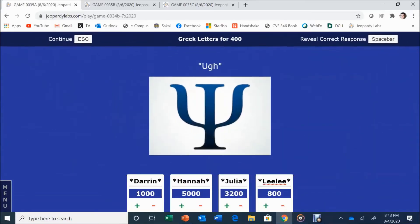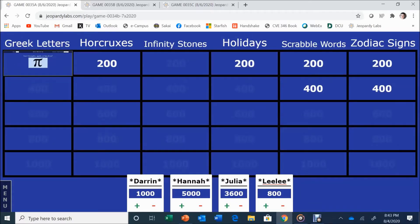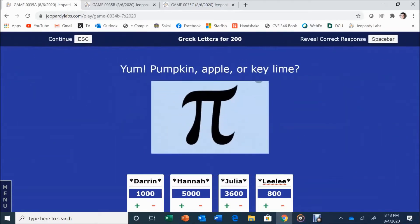Greek Letters for 400. The clue is a sigh — Julia answers: Sigh. That is correct. Greek Letters for 200: pumpkin, apple, or key lime. Anna answers: Pie. Correct.